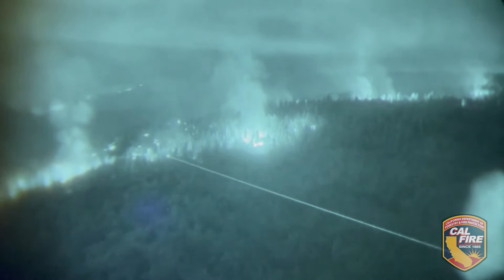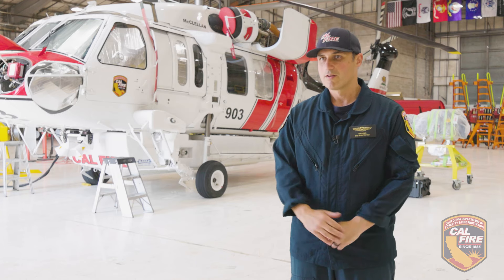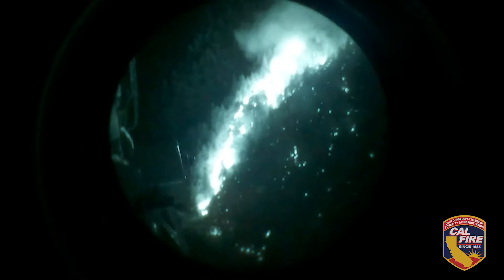We use a laser target designator — it's a handheld laser in the red light spectrum. The night vision goggles pick that up a lot better. The night operations crew member will have the laser, and as they pick up a target that they want the pilot to hit, they'll guide them in using that laser.